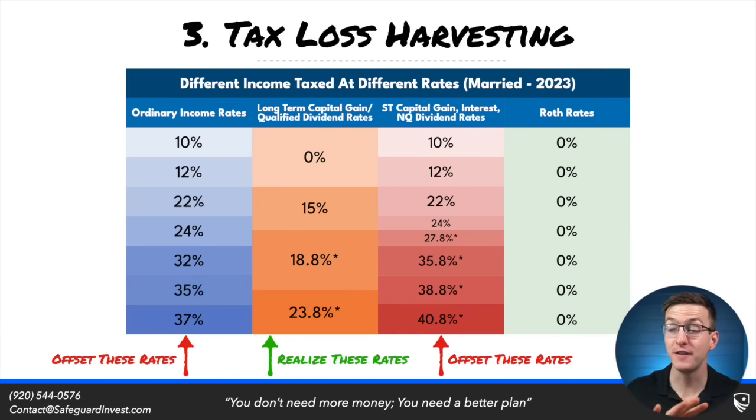Tax loss harvesting is valued the highest when you are able to play bracket games — basically emptying out taxable income at higher rates and recapturing it at lower rates. If you can offset at 22% and 24% and later recapture at 15%, now you have a tax benefit. Losses can also be used intra-year to offset gains in other categories. For instance, $10,000 of short-term capital gains will offset $10,000 of long-term losses, and short-term gains are taxed at those higher rates.